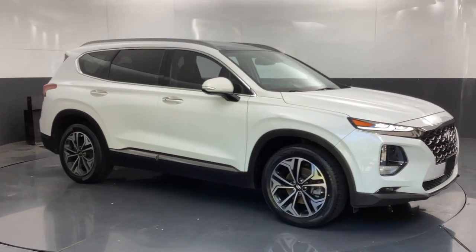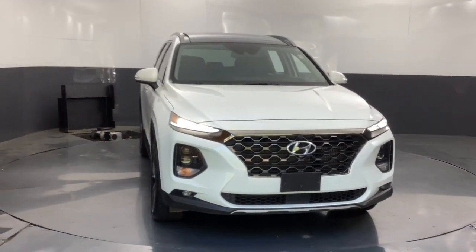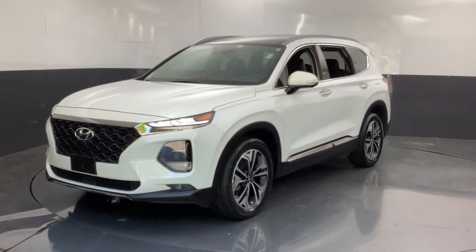Your next car could be the 2020 Hyundai Santa Fe. With less than 60,000 miles on the odometer, this vehicle provides excellent value. All you need to do is relax and enjoy the ride in this stylish and capable Santa Fe.